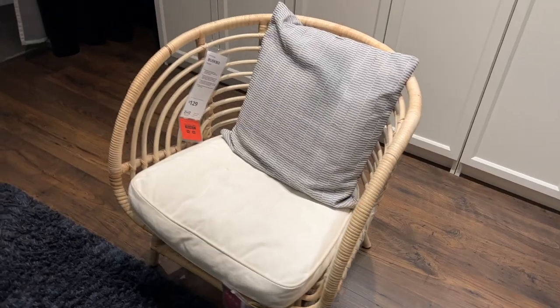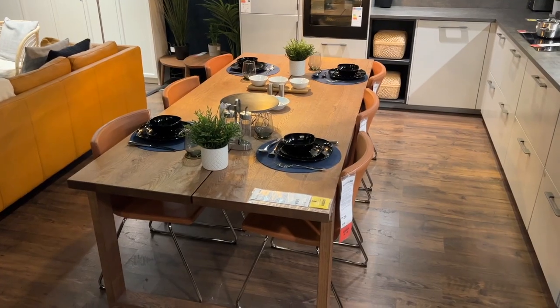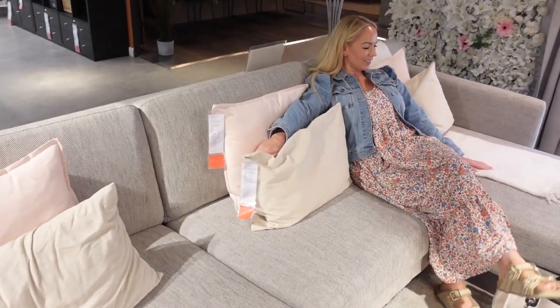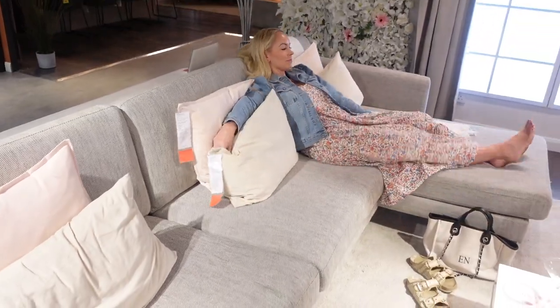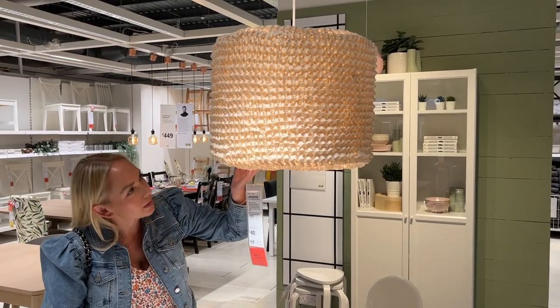Hi guys, welcome back to my channel. Today we're going in store to Ikea. I'm going to film a bit of a come shop with me and also show you some brand new products new for summer. We're at that really exciting stage in our renovation when we can actually start looking at furniture, decor, rugs, and filling the spaces now.